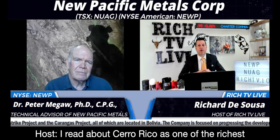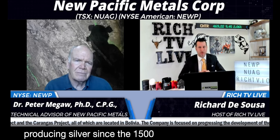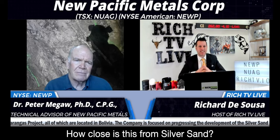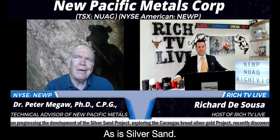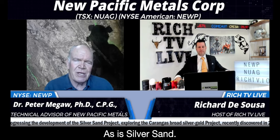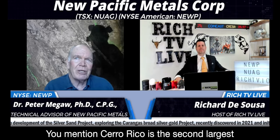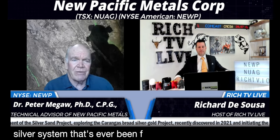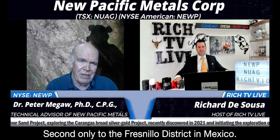I read about Cerro Rico as one of the richest silver mountains in the world, producing silver since the 1500s and still in production. How close is this from Silversand? Cerro Rico is a silver-tin system, as is Silversand and a number of Bolivia's other big mines. Cerro Rico is the second largest silver system that's ever been found anywhere on the planet, second only to the Fresnillo district in Mexico.